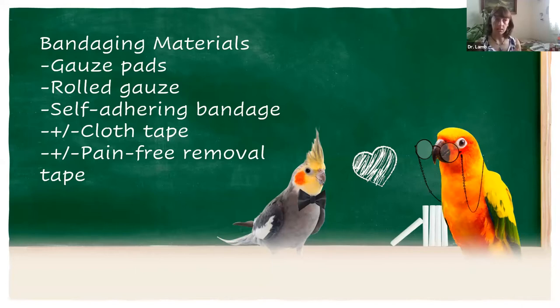Bandaging can be helpful to prevent a bird from getting to an area and making it worse. What I'm going to show you is more focused on just covering things and providing a little bit of stability. The more involved bandages that really work to stabilize — like for a fracture or a special wound type — you leave for the veterinarian. This is really just covering the wound, keeping it away from the bird, and maintaining moisture until we can get to the vet.